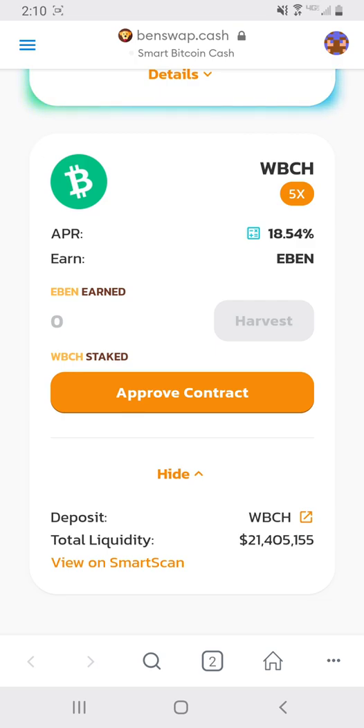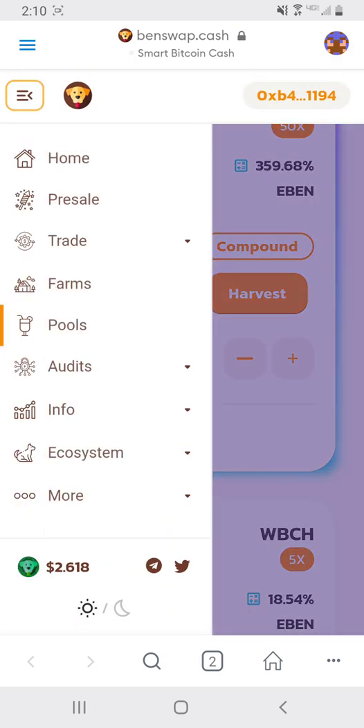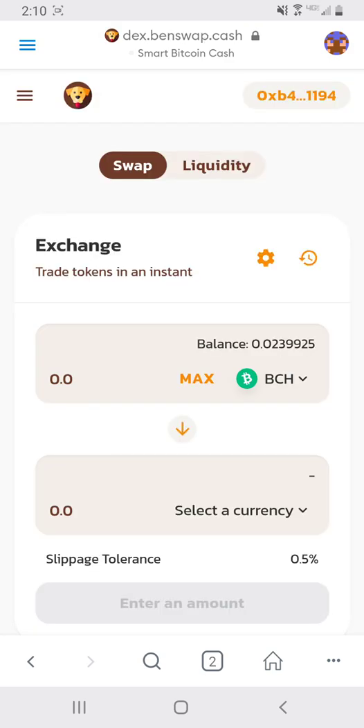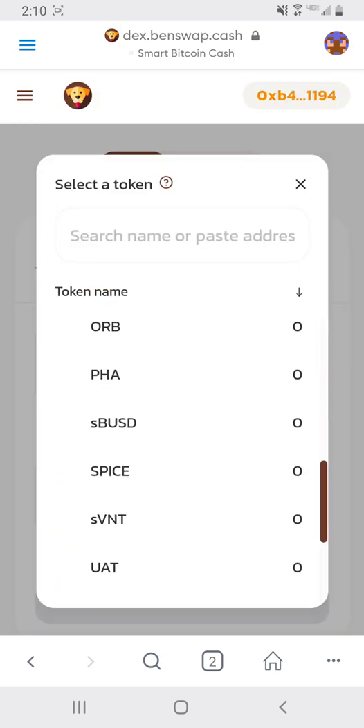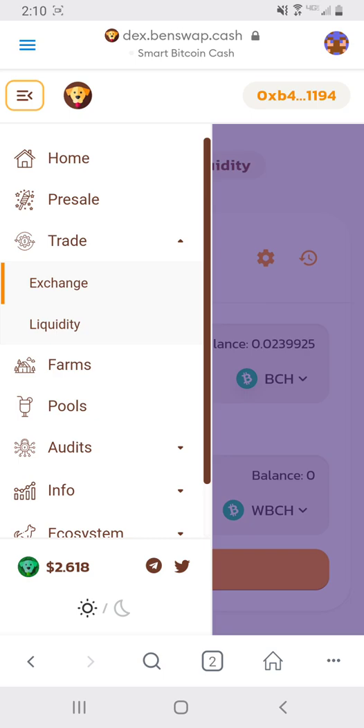I'm currently not staking wBCH, but I will once the Benswap security audits are done. To convert to wBCH, you go to Trade, then Exchange, choose your currency, go down to wBCH, and you'll see the price of BCH equals the price of wBCH — it is the same coin, just wrapped.